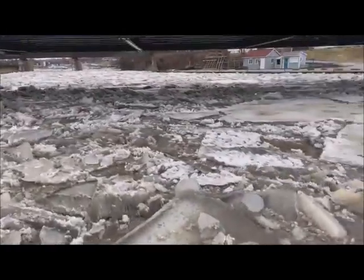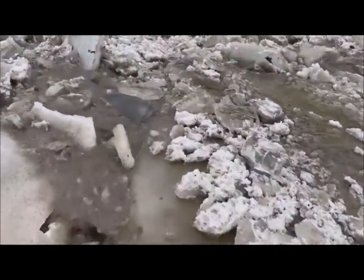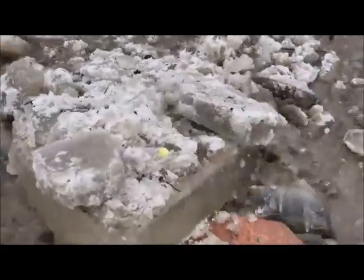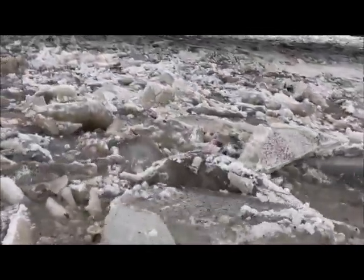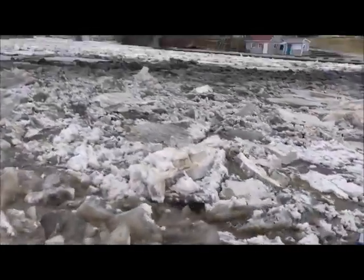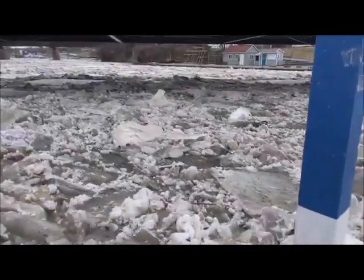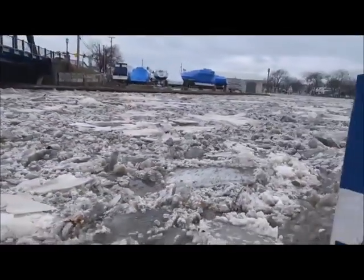The ice slabs are definitely getting a little bigger now — that's probably a 10-inch piece of ice. This is definitely the most important part of this flow right now. This is the thickest ice, the stuff that could stop it all down when you get to the corner here.